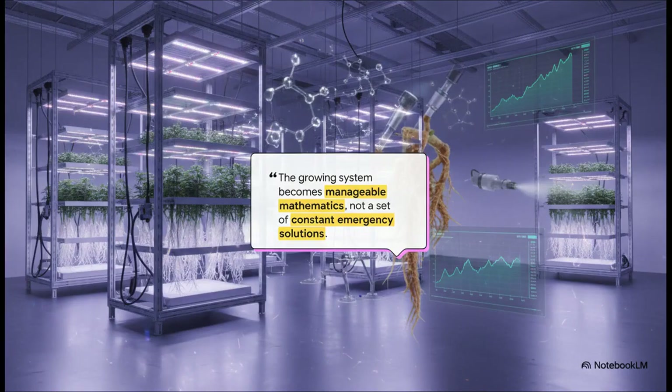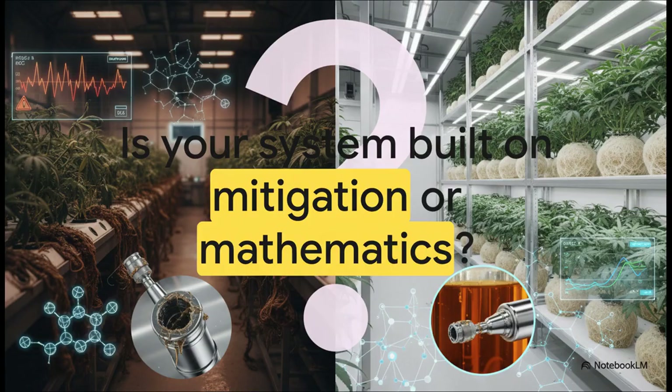When you use a pure, stable, predictable technology, you completely transform cultivation. You stop putting out fires — diagnosing problems, flushing systems, fixing clogs — and move toward a system governed by manageable mathematics. It's about engineering a predictable, profitable outcome. This leaves one last question for your own operation: is your system built on mitigation — a constant series of emergency fixes for problems caused by impurities — or is it built on mathematics — a precise, predictable, and scalable model for success? Because ultimately, that choice is what determines the outcome.